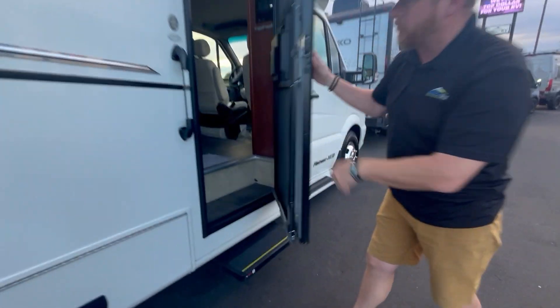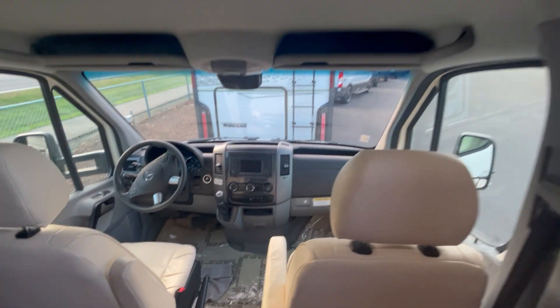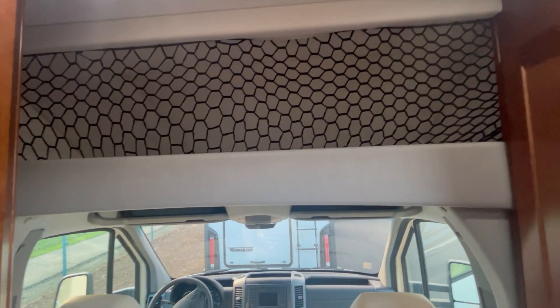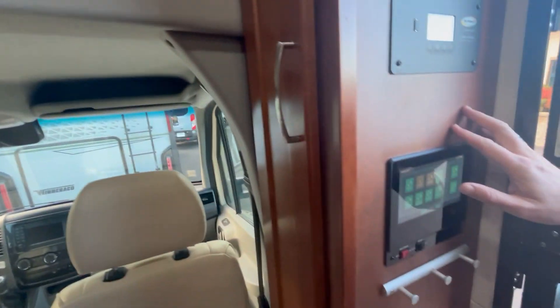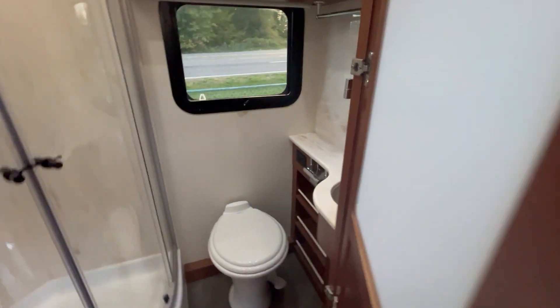Rudy takes a quick step in to show you the cab — again, we're on that standard Mercedes cab with beautiful seats and overhead storage. When you walk in you have your full touchscreen and your solar controller. Being a B-plus, you step into a dry bath — great size shower, beautiful look.